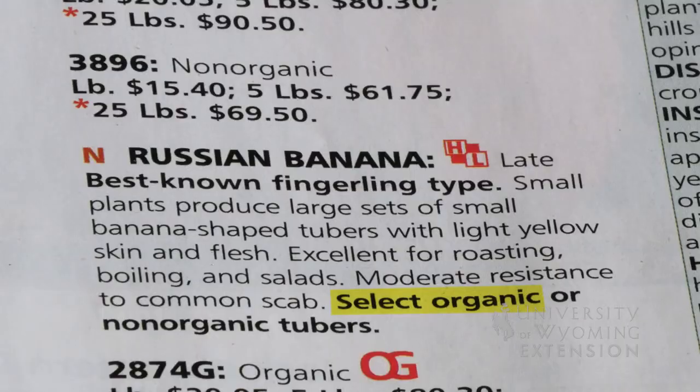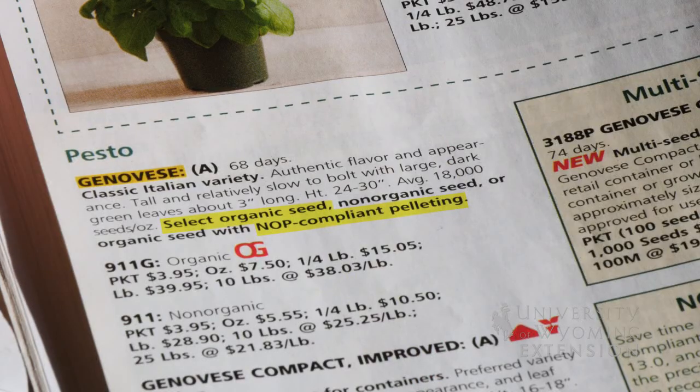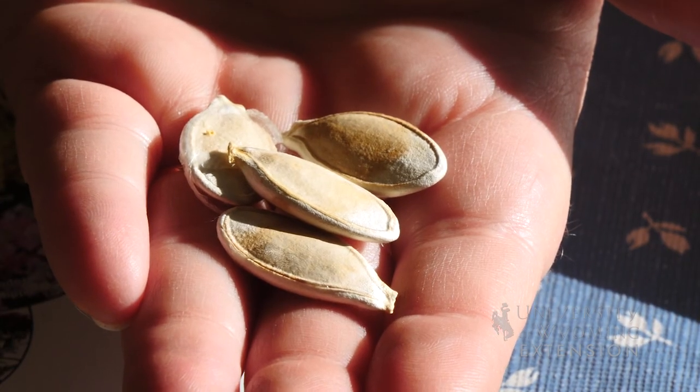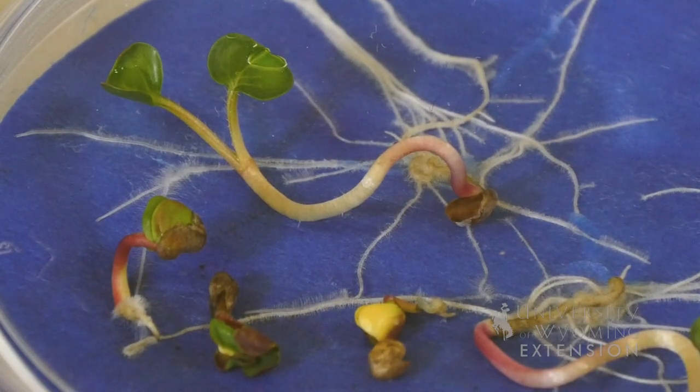Organic seeds in a catalog sold in the United States would indicate that the seed is produced under certified organic production methods. Inorganic seeds may or may not have commercially produced fertilizers or pest control measures used during their production, so there may be chemicals in those, and that may be important to consider for your home garden use.